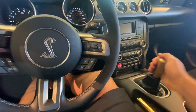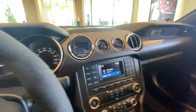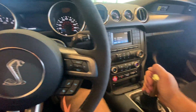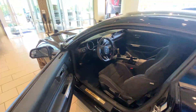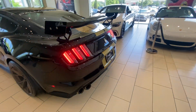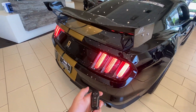Let me start this thing up. Since we're in the showroom, I don't want to let it run for long. Yeah, this car is absolutely insane. Let's do another walk-around real quick. Custom exhaust on it — it's really, really neat how they look red right here.